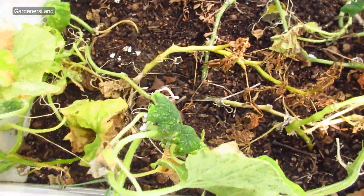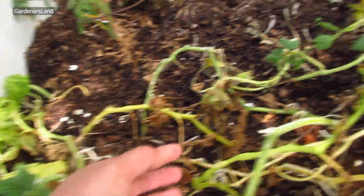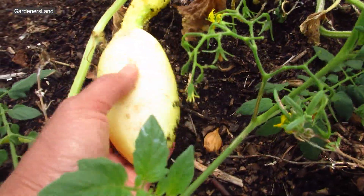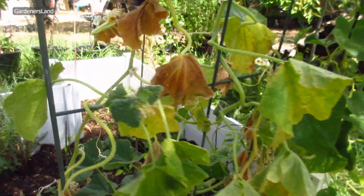And then we grow a lot of cucumber here. This is dying now, but we harvested a lot of cucumber last summer. This one is dying. This plant here harvested a lot of cucumber.